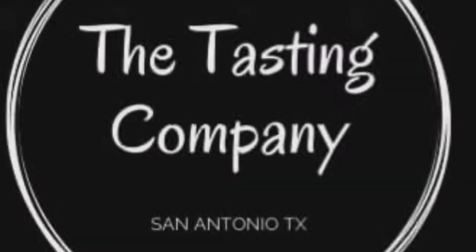This episode is brought to you in part by The Tasting Company, SATX. San Antonio, are you looking for a wine tasting extravaganza like no other? Contact The Tasting Company at SATX.com today for your home and corporate events.